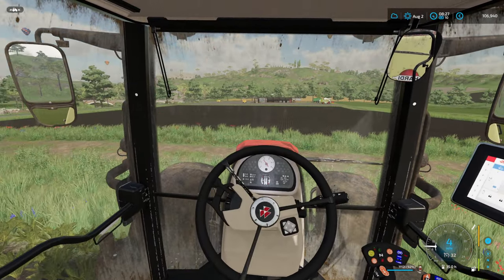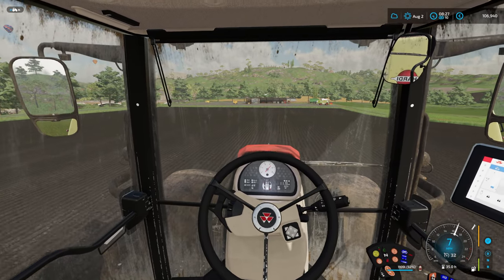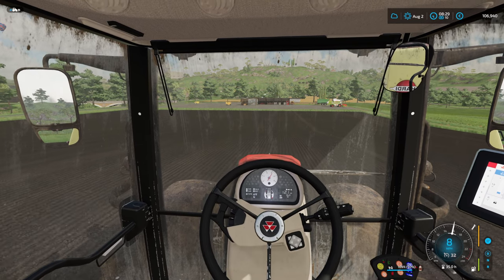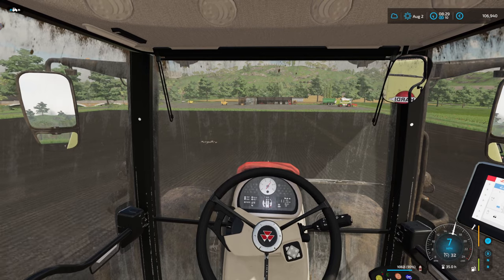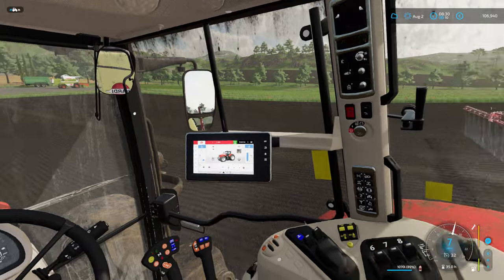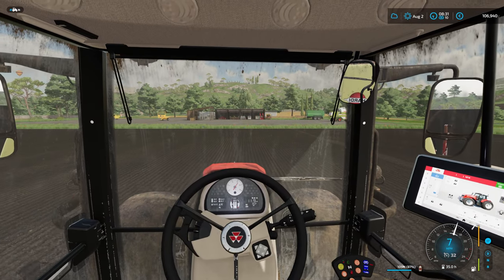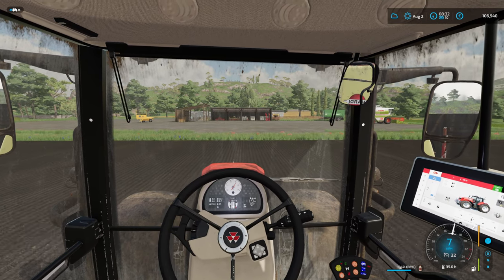Good segway - I am thinking of starting the timelapse series soon on Ellengrat. I might do it as a new farmer start, but I think I might change out all the equipment and maybe start with a little less money, but with different equipment that I want to use rather than the same base equipment. So that might come soon - keep an eye out for that.